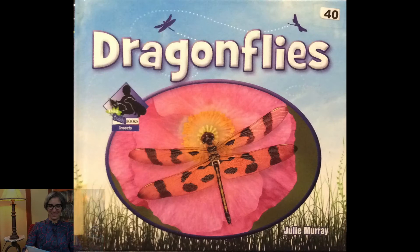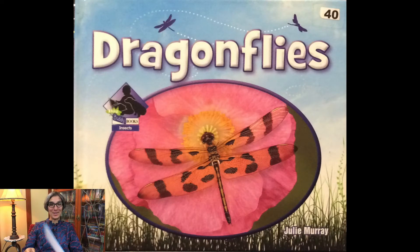Welcome Little Scientist, it's Ms. Jisa and today we're going to read another story about dragonflies. It's called Dragonflies by Julie Murray.